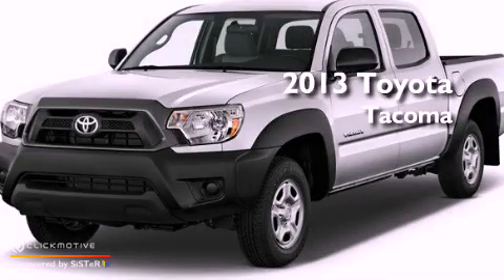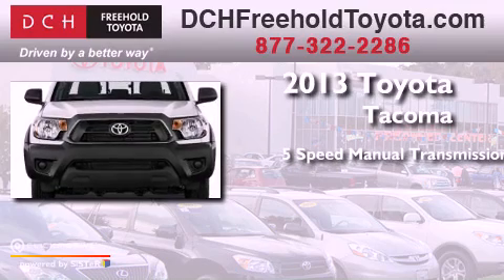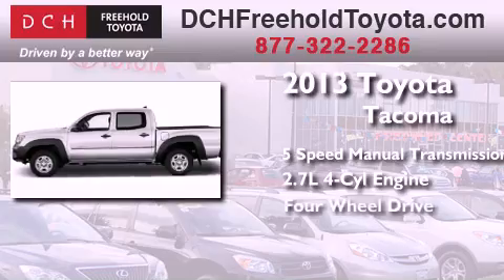This is a brand new 2013 Toyota Tacoma. This truck has a 5-speed manual transmission, an inline 4-cylinder engine, and 4-wheel drive.